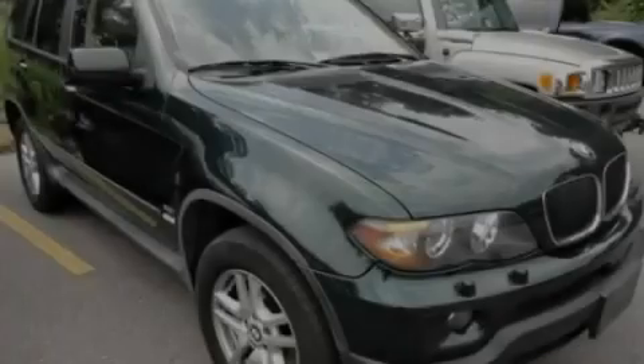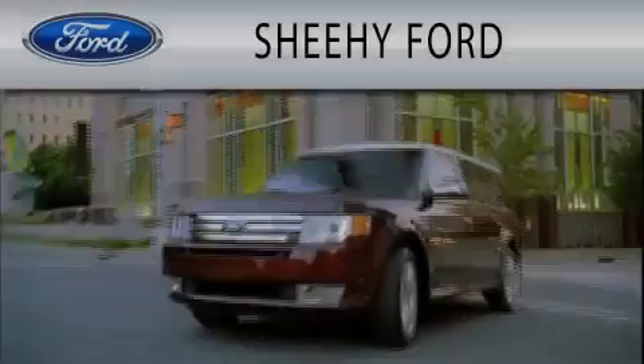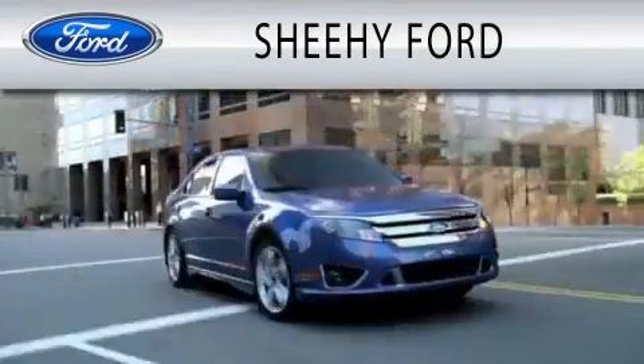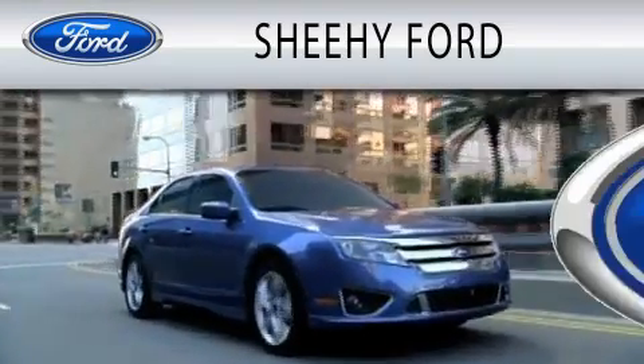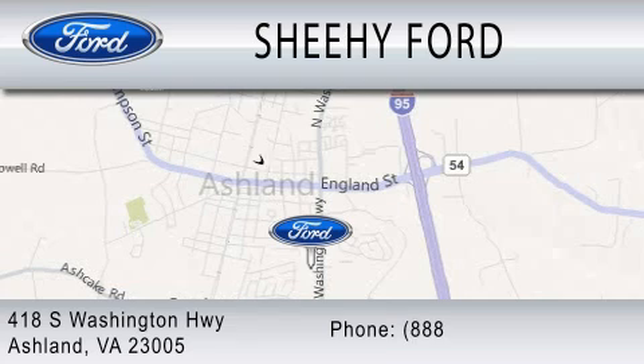Stop by today and test drive this vehicle for yourself. Sheehy Ford is dedicated to doing everything possible to ensure that the experience you have selecting your next vehicle is as pleasant as possible. We are located at 418 South Washington Highway in Ashland.